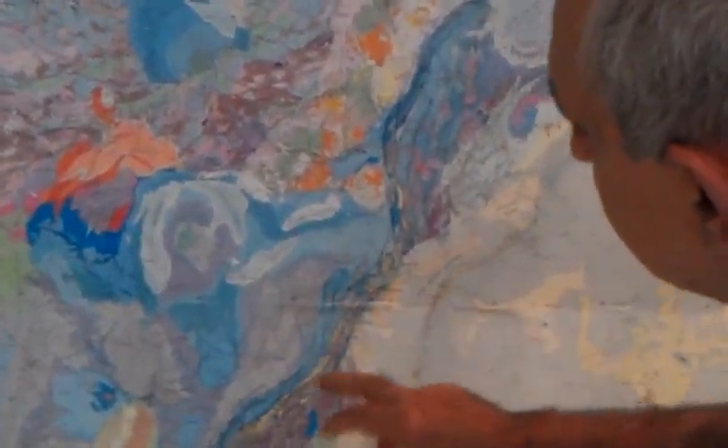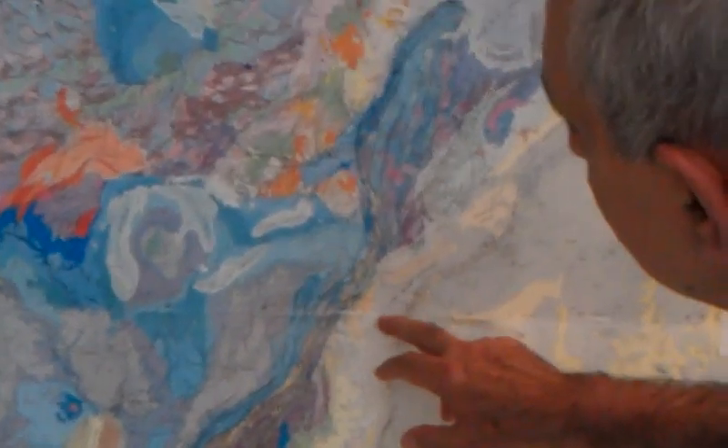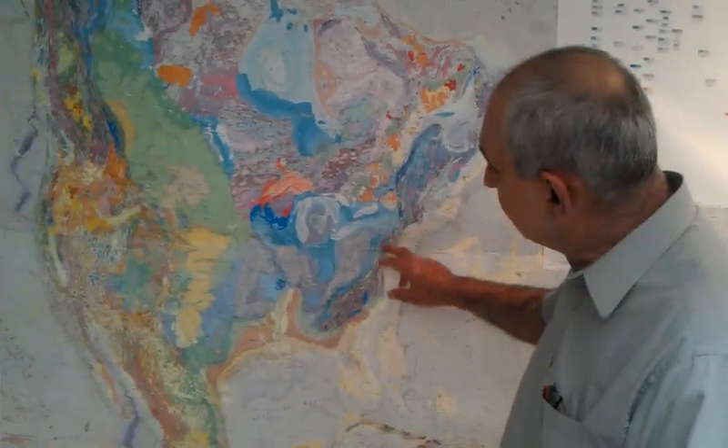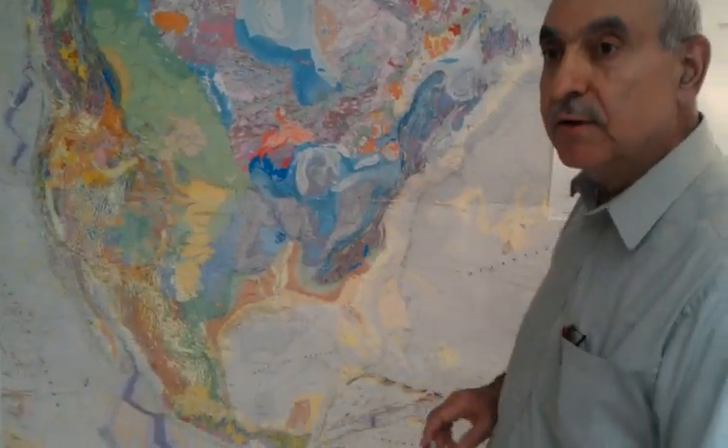Part of that system, even when you go to New York City, west of New York City, and in Virginia, all the way down to the south — once in a while, the formation moves. You probably heard of the big Charleston earthquake in the 18th century. In 1880, it was a big one — destroyed Charleston.